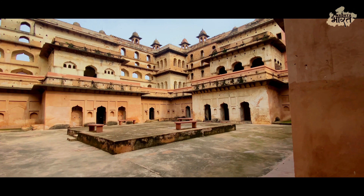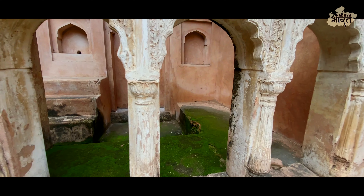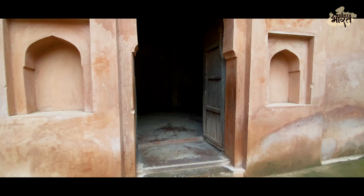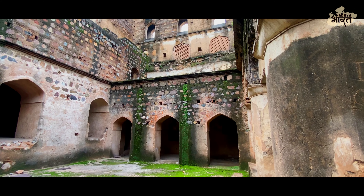The architecture of the Daoji Kiai Kothi is a blend of Mughal and Rajput styles. The Kothi has a symmetrical design and is built using red sandstone. It has several balconies, jharokhas and chhatris that add to its grandeur. The Kothi also has several courtyards that were used for various activities like dancing, music and other royal events.